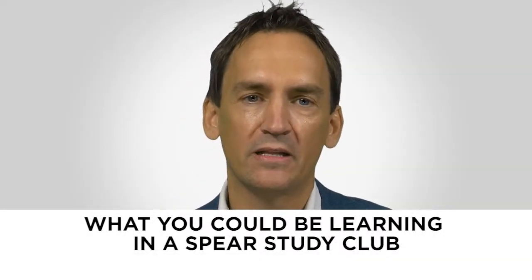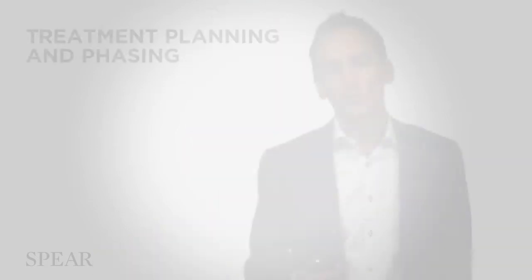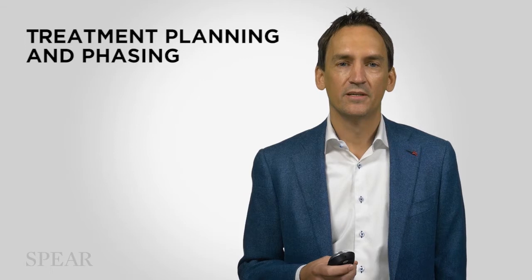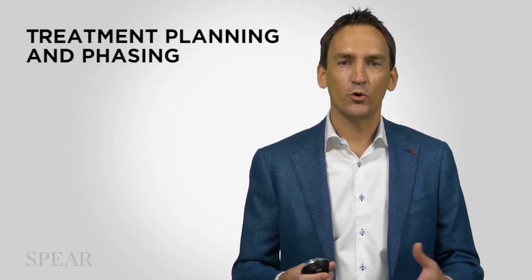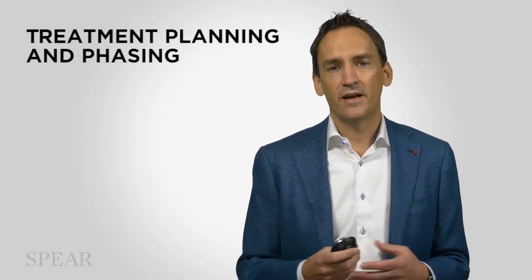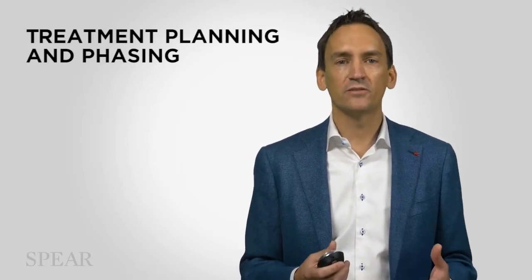Here at Spear Education, we spend a lot of time talking about diagnosis and treatment planning because we believe that finding patients who want more than just single-tooth dentistry does a lot for your practice. It makes things more enjoyable, it helps the financial stability of your practice, and it helps keep things interesting by challenging you clinically.